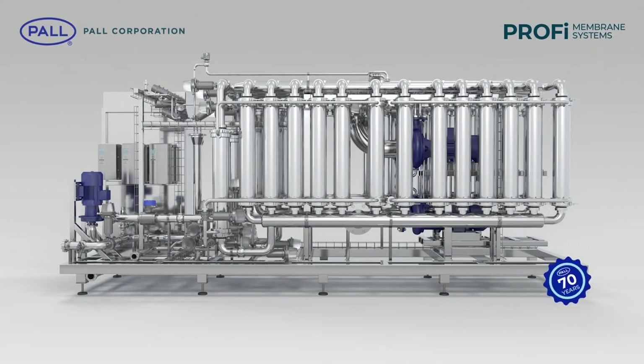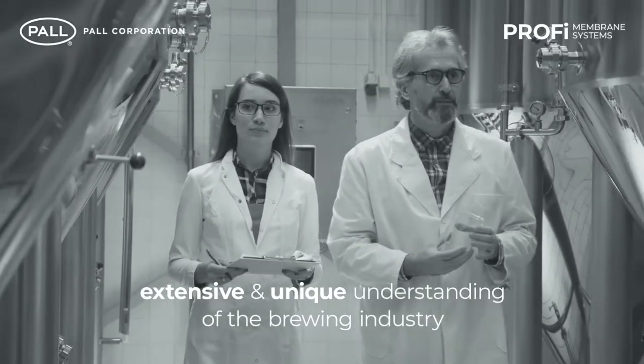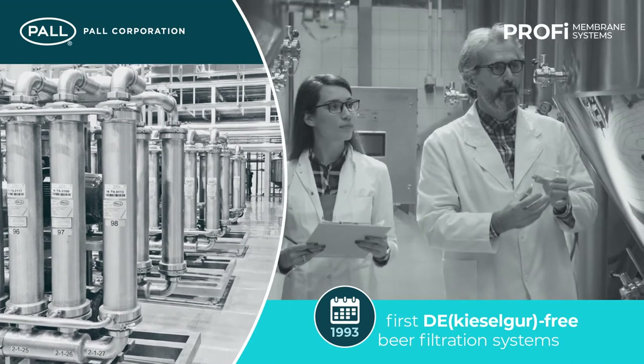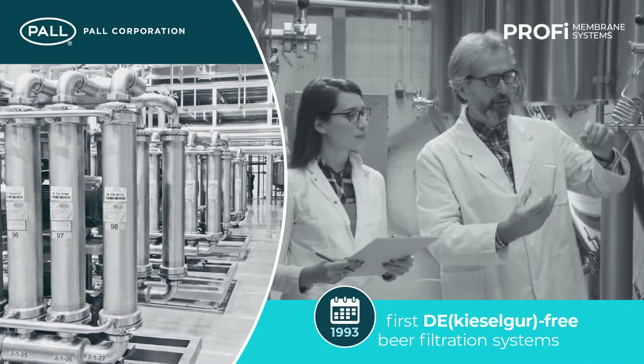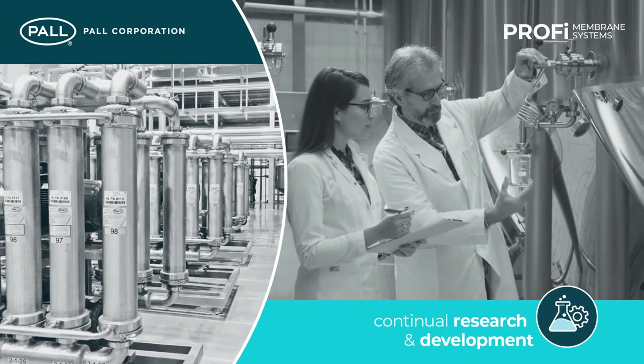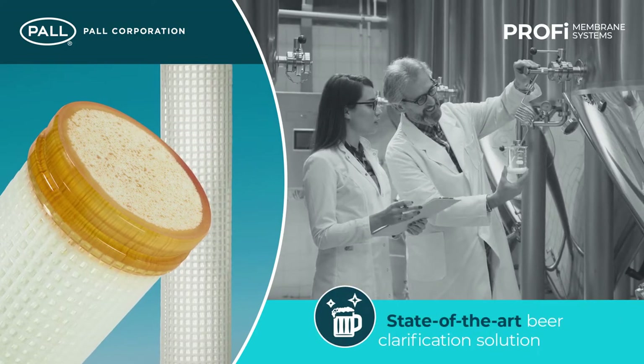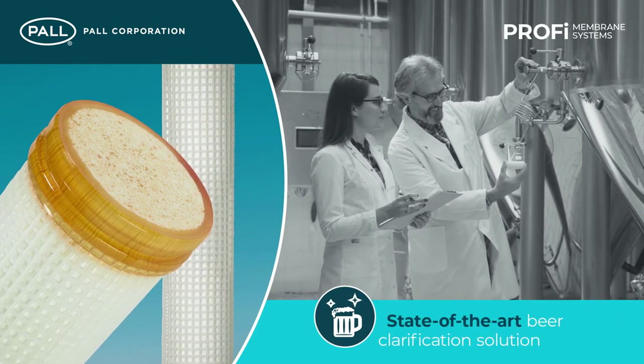Profi Membrane Systems combine over 70 years of Pall intelligence and expertise with an extensive and unique understanding of the brewing industry. Since the emergence of the first DE-free industry-scale beer filtration systems in 1993, a programme of continual research and development has seen cross-flow hollow fibre membrane technology evolve into a state-of-the-art beer clarification solution.